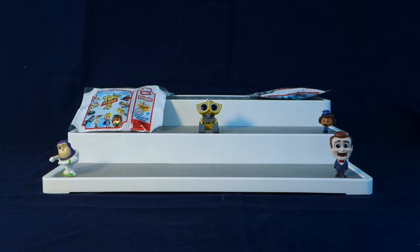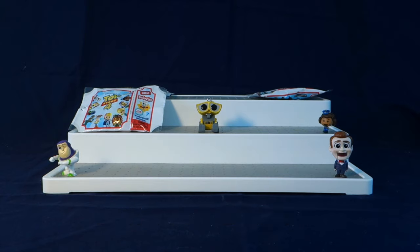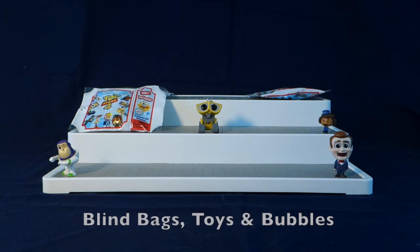Before we move on to our last three blind bags, I have a few shoutouts to give. The first shoutout today is going to Don't Pop Believin' — thank you so much Joe for watching my videos and for supporting my channel. The next shoutout is going to Blind Bags Toys and Bubbles — thank you so much for watching my videos and for commenting. I will leave links to both channels in the description below.